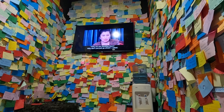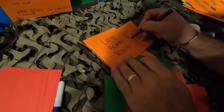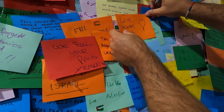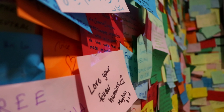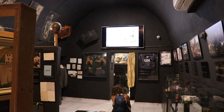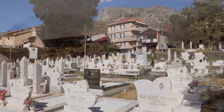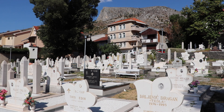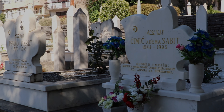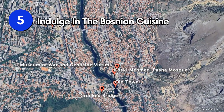Located in the center of Mostar, the Museum of War and Genocide Victims explains what happened during the Bosnian War, which ravaged the country from 1992 to 1995. This museum is housed in a small building and showcases a collection of artifacts and personal items, including photographs, videos, and documents. Survivors' testimonies also tell the harrowing stories of those who suffered during the conflict. There's also a colorful wall inside where you can write your own note of support or showcase your feelings.